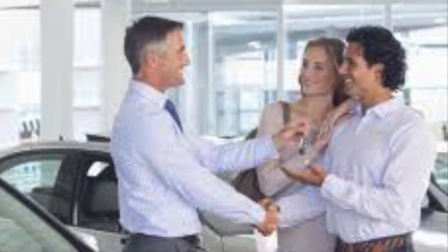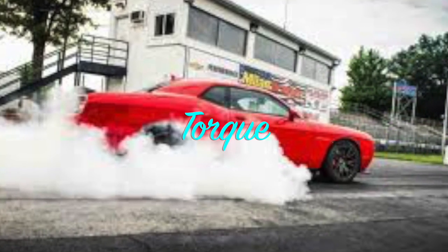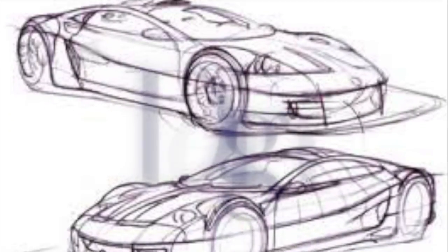The average consumer looks for a few things when it comes down to buying a car. Torque is one of those frequently asked questions. For those who don't know, torque is what makes your car accelerate, meaning the more fuel will be burning. So unless you want to be a fuel-efficient driver, don't race up to the stoplight.